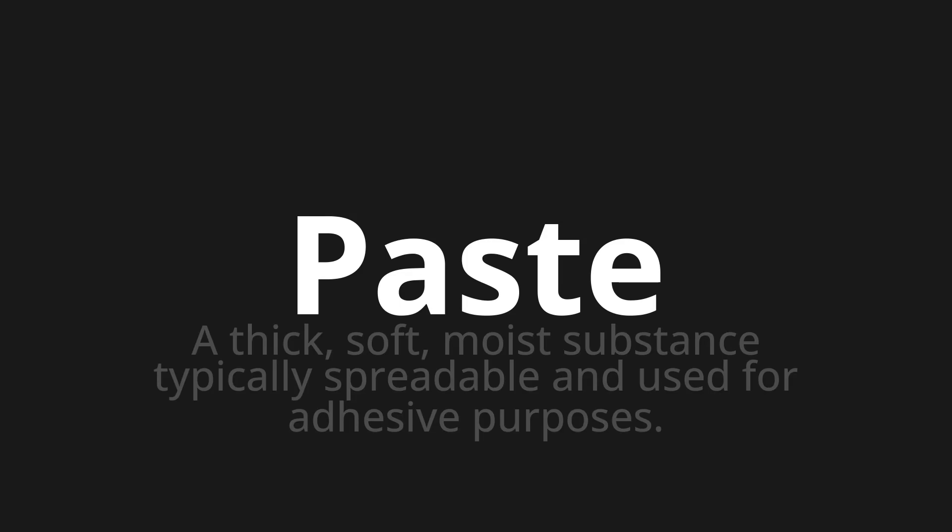Paste. Which means? A thick, soft, moist substance typically spreadable and used for adhesive purposes.